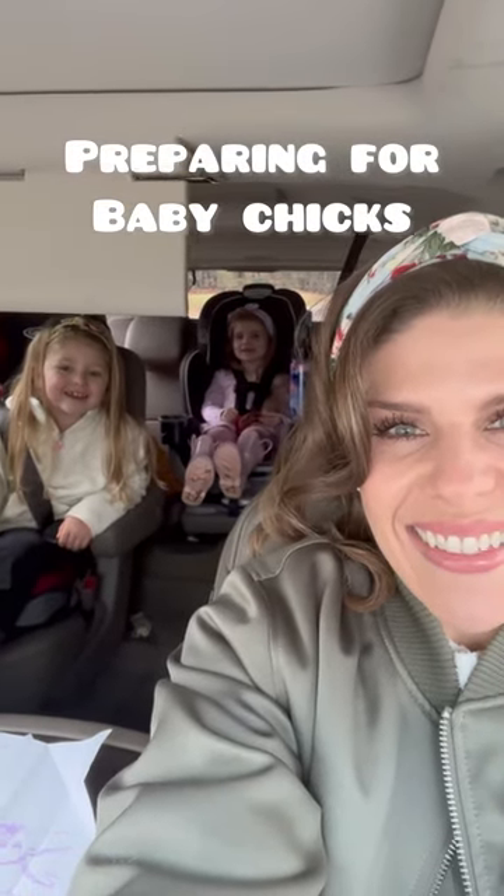It's baby chick day and we're gonna bring you guys along while we get everything that we need, set everything up, and pick our baby chicks from the post office. We've done this before so we have some of the items, but we do need to run to our local Tractor Supply to get a few other items. Come on, let's go.